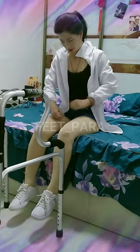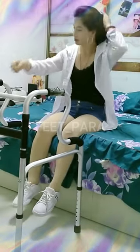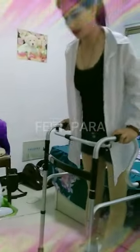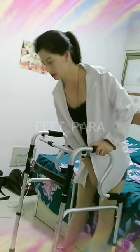Here are the general steps on how to use a walker for paraplegics. Five: select the appropriate walker. Choose a walker that is the correct height and width for you, and ensure that it has sturdy, non-slippery grips and feet. Six: position the walker. Position the walker in front of you, making sure that the back legs of the walker are parallel to your feet.